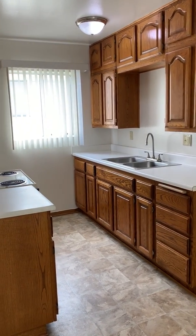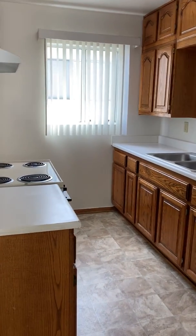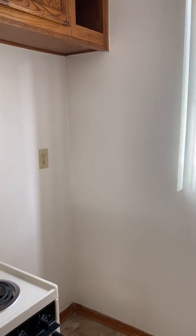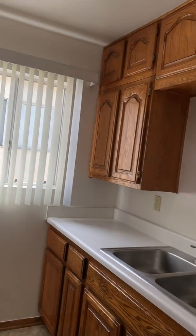Here's your kitchen with your stove, which is provided. You do have space here for a refrigerator, and there are tons of cabinet space here as well.